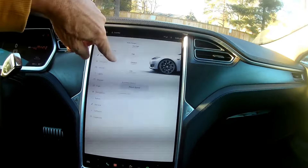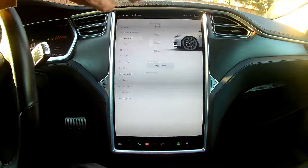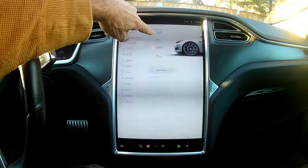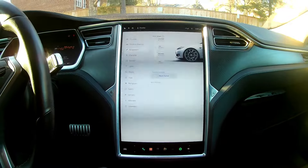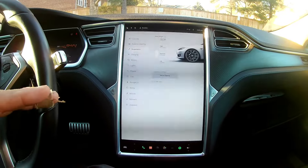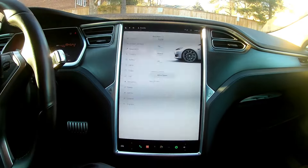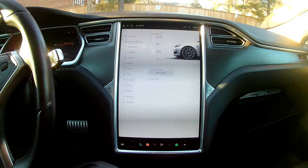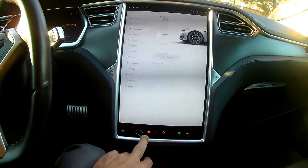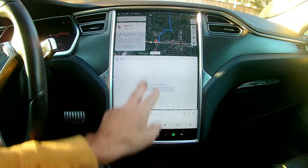The suspension has a neat feature: if you're in an area where you have to go over a high curb — coming off a gas station or whatever — you can raise it by about an inch and a quarter. It will also remember the next time you're in that location and automatically raise the vehicle so it doesn't scrape the bottom. It's really well done.